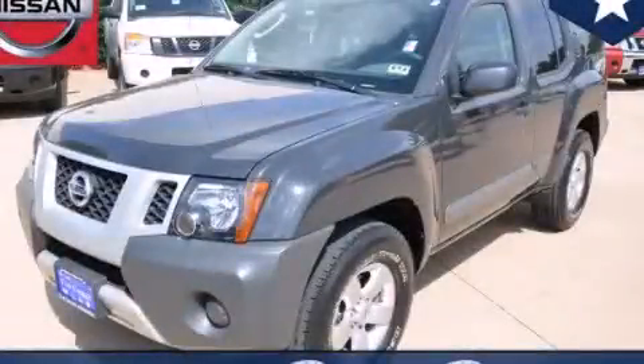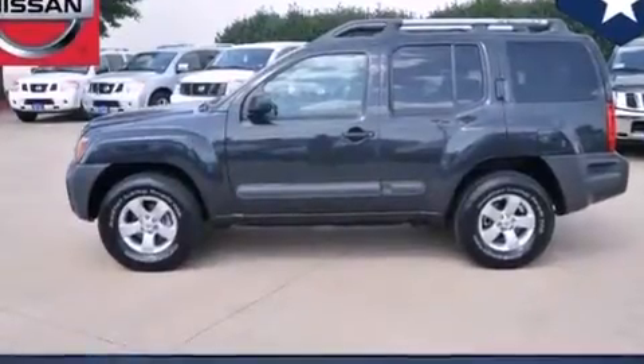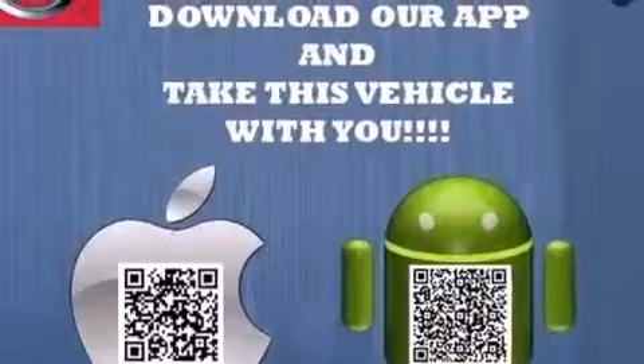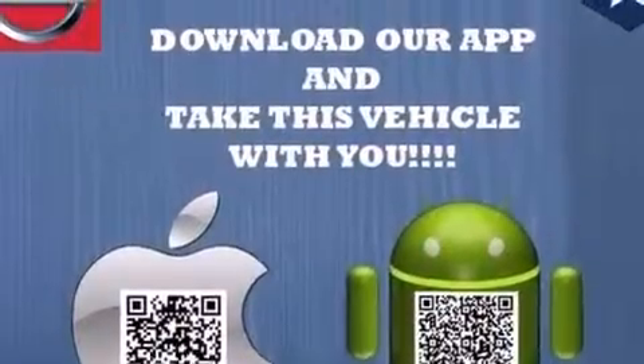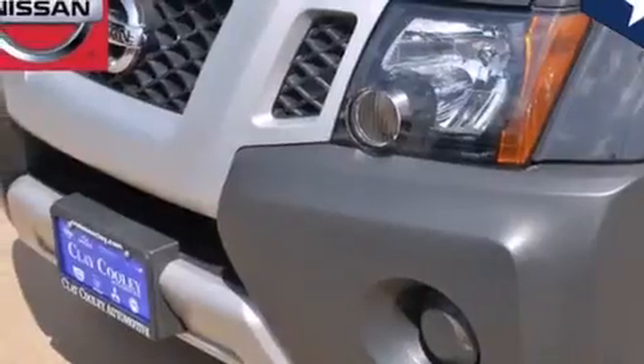This is a certified pre-owned 2011 Nissan XTERRA ready for the trail. It features a 4.0-liter six-cylinder engine and an automatic transmission. Its top features and packages include the value package and much more.